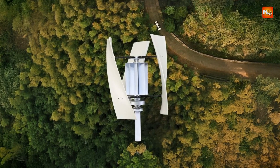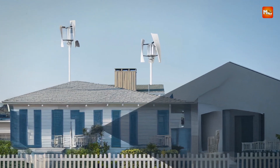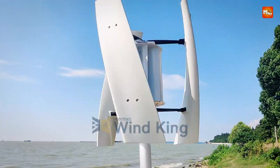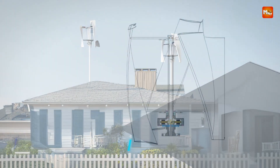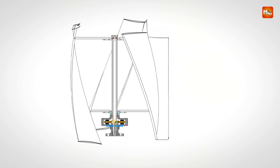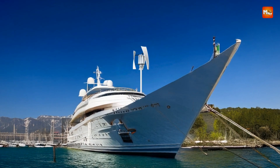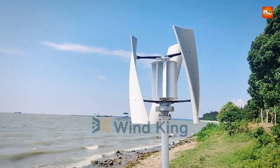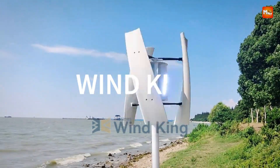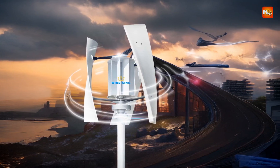One of the key features of the X-Max is its versatility. It supports various voltage configurations, including 12V, 24V, and 48V, making it compatible with a wide range of systems, whether setting it up for a small residential property or a larger home. The turbine is equipped with an MPPT hybrid charger controller, which optimizes energy conversion to maximize the efficiency of wind power generation, ensuring that you get the most out of the wind.